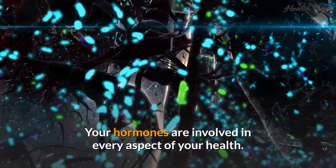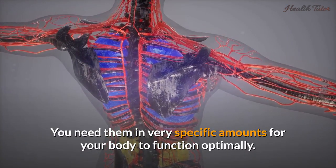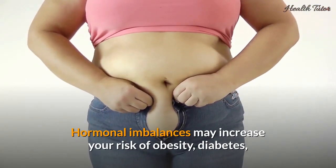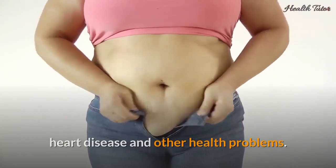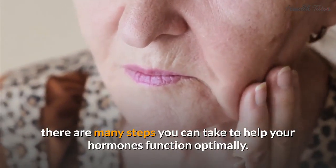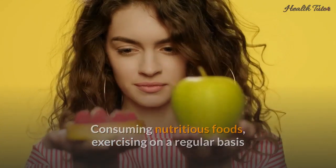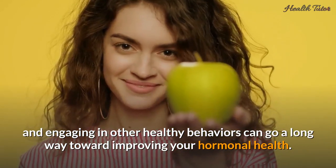Hey there viewers, welcome to another video. Your hormones are involved in every aspect of your health — you need them in very specific amounts for your body to function optimally. Hormonal imbalances may increase your risk of obesity, diabetes, heart disease, and other health problems. Despite the fact that aging and other factors are beyond your control, there are many steps you can take to help your hormones function optimally, including consuming nutritious foods, exercising regularly, and engaging in other healthy behaviors.